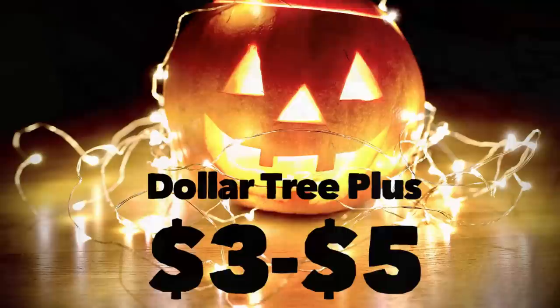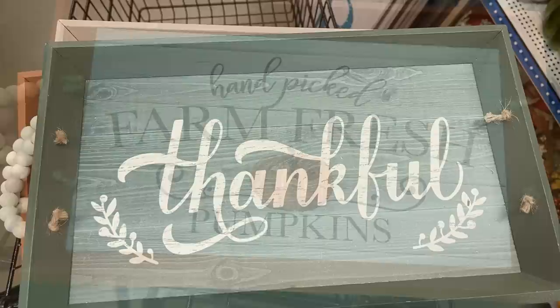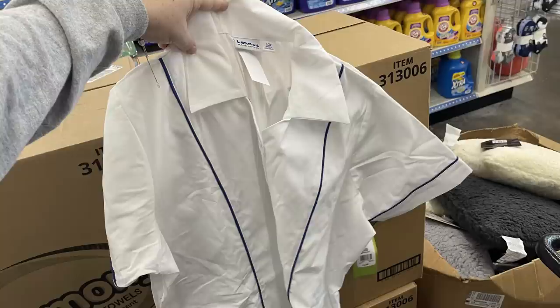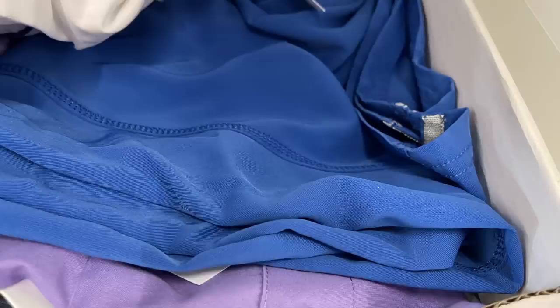Now for the Dollar Tree Plus items, which are at select stores — those are the three or five dollar items. These items here are five dollars — they're a really pretty painted tray, quite large, and there are three different ones out for Thanksgiving. And then there are the scrubs — they have scrub bottoms and tops for five dollars each. There are tons of different sizes, lots of different colors and varieties, including styles that look like a chef's uniform, orderly, or nurse. They have light purple, blue, white with blue stripes, and a blue one with buttons up the front, also khaki and hunter green.